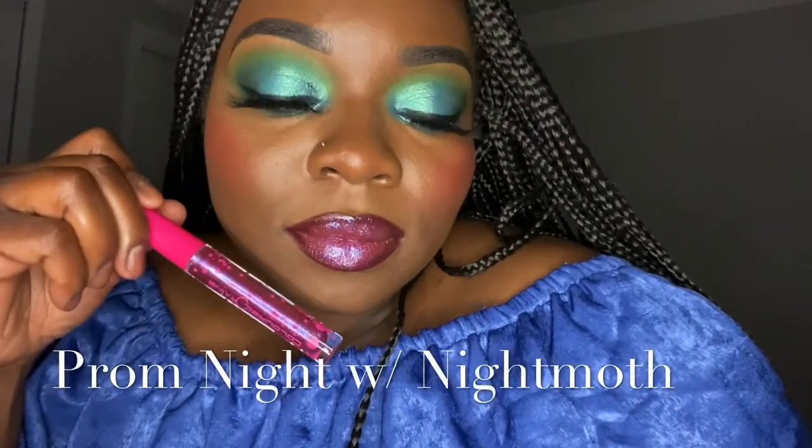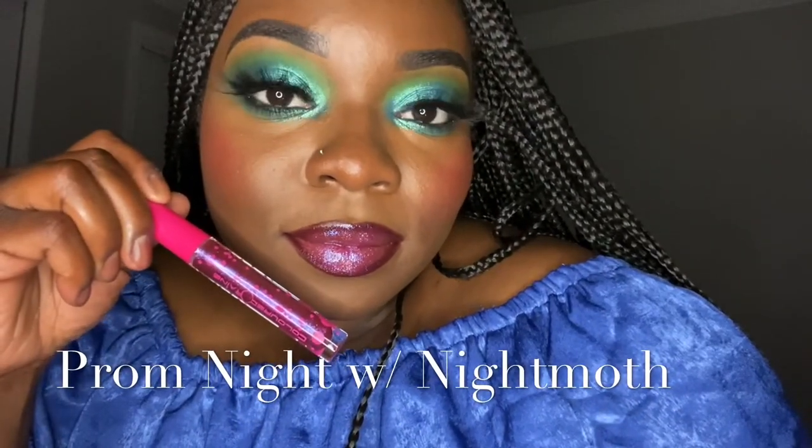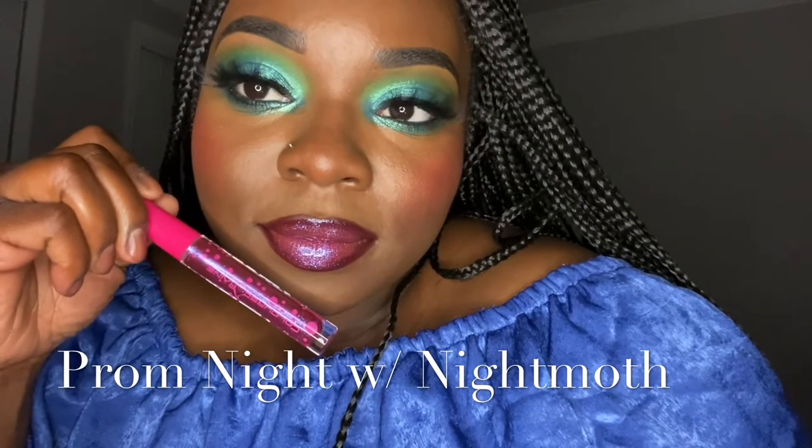Y'all, I still got three lipsticks left to go with this shade here called Prom Night. And the next shade we have here is Mirage.